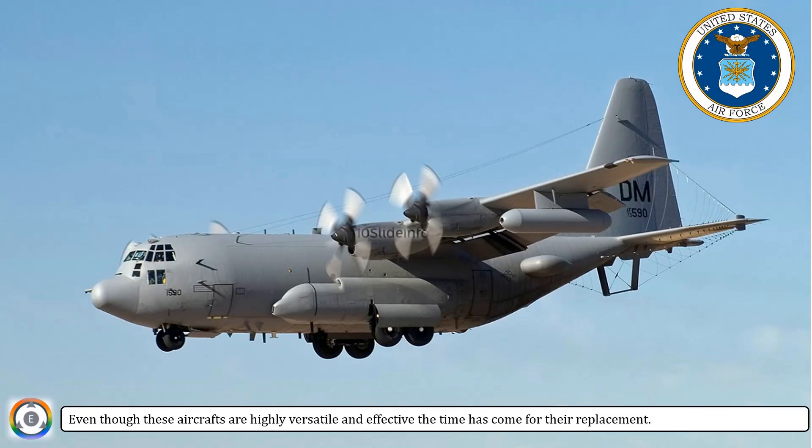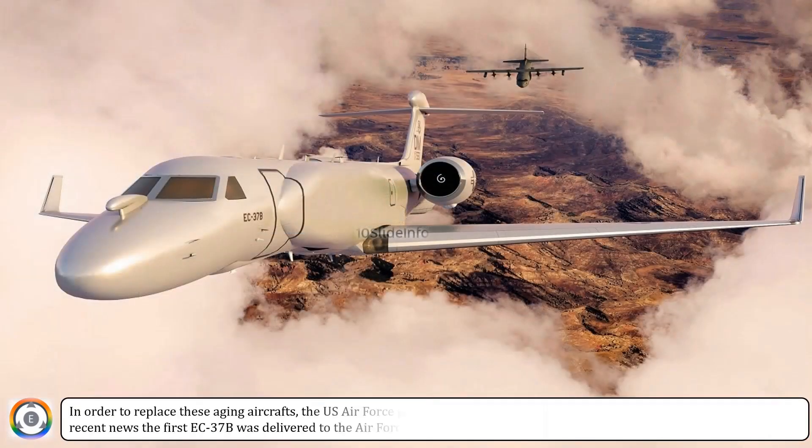In order to replace these aging aircrafts, the U.S. Air Force plans to acquire 10 EC-37B Compass Call aircrafts, and as per the recent news, the first EC-37B was delivered to the Air Force this week.